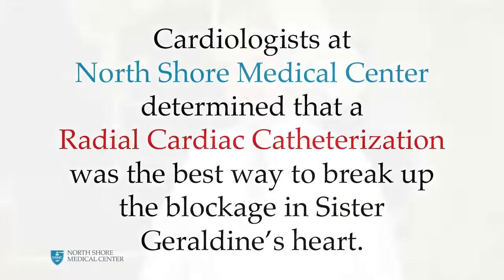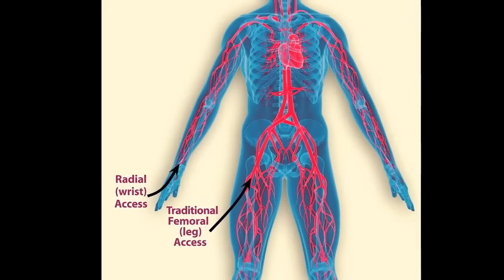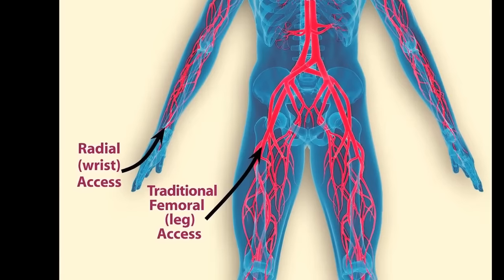Traditionally, catheterizations in this country are done through the femoral approach because the femoral artery is a large-bore artery. It's easily accessible from the groin. The shot up to the heart is pretty direct. Complications, discomfort, and prolonged bed rest are the downsides to the femoral approach.